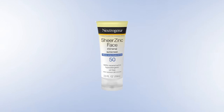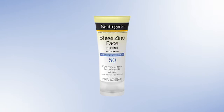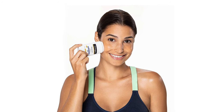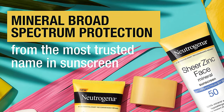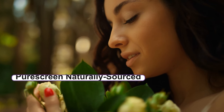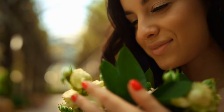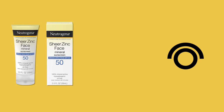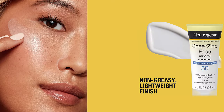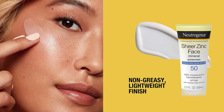Our next pick is the Neutrogena Sheer Zinc Face Mineral Sunscreen Broad Spectrum SPF 50, which follows advanced technology to provide your facial skin with superior protection. It provides broad spectrum protection with an SPF of 50 and follows pure, naturally sourced 100% zinc oxide technology. The active ingredient is 21.6% zinc oxide and it has a dry touch technology to give your skin a non-greasy finish after application.